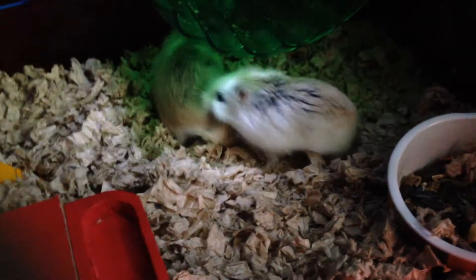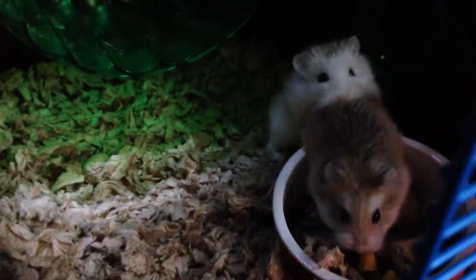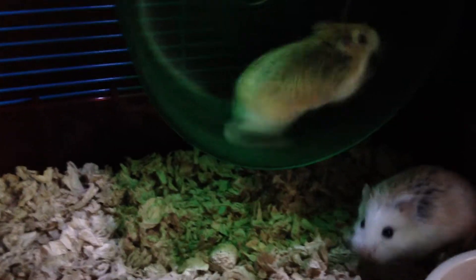Hope you guys enjoyed meeting the hamsters. Well, see you guys later. Sadie says goodbye. Showing off at the end of the video by running on the wheel.